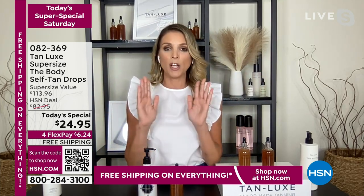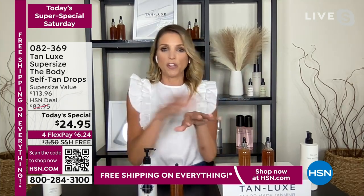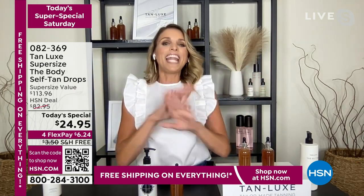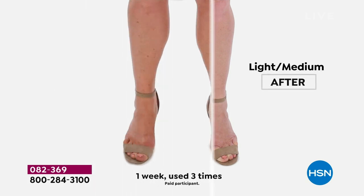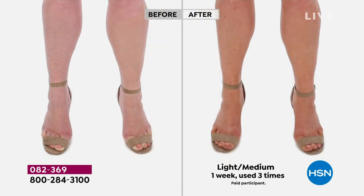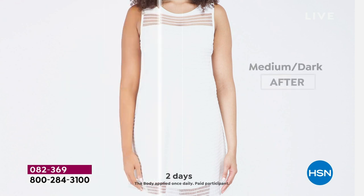Tan Luxe is so special. You might've experienced a bad self-tanner grabbing something off a drugstore shelf and looking like a leopard or smelling like feet — not anymore, not with Tan Luxe. This is a really amazing luxury brand. We include good-for-your-skin ingredients, science, and self-tanning. Vegan-friendly, cruelty-free. We use raspberry seed oil, aloe, vitamin E — it conditions and hydrates your skin. It has caffeine in the body for that little firming aspect. We use a triple tan technology — a proprietary molecule that works with your own skin tone.